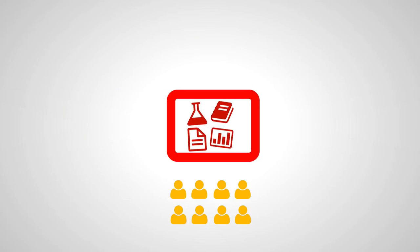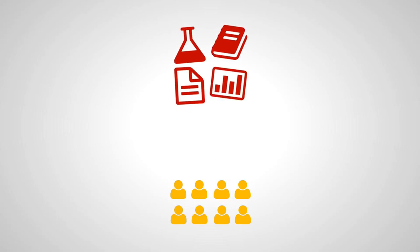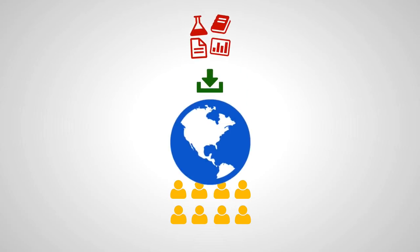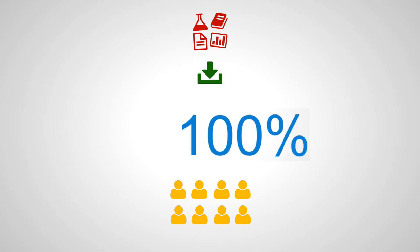Even the whiteboard standing at the center stage of the learning environment has almost outlived its abilities. Students are growing up in a world where they can access data anywhere, anytime, and even better, themselves control the amount of data that is delivered to them.